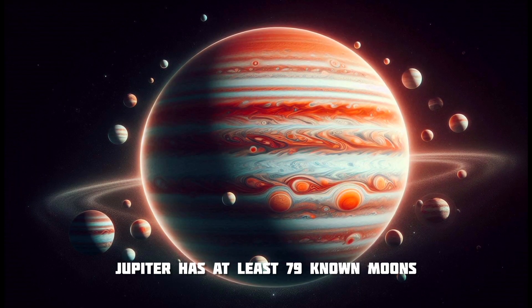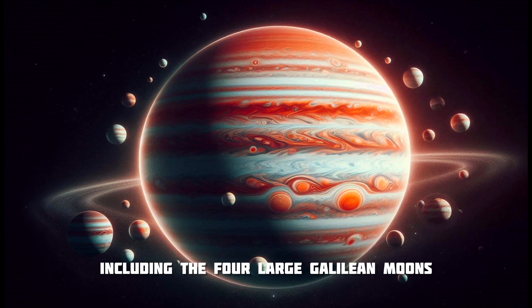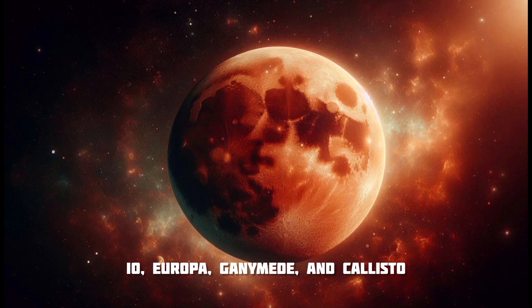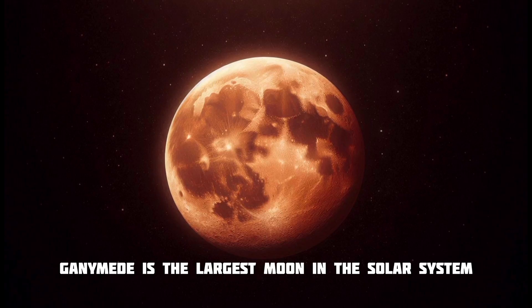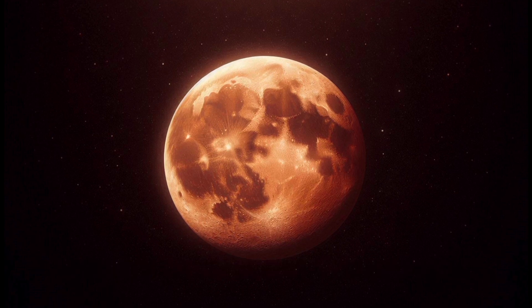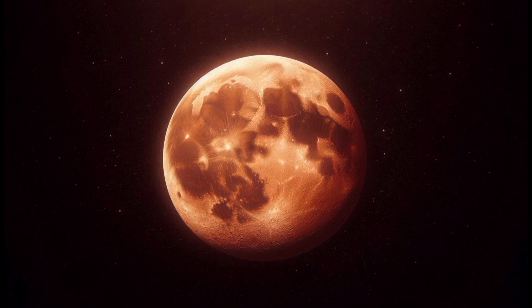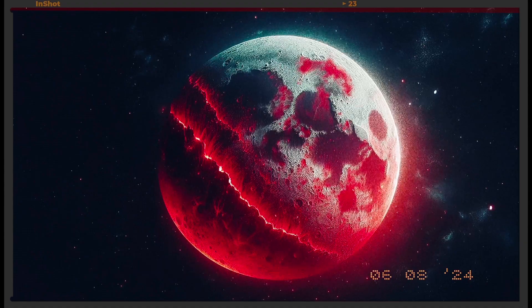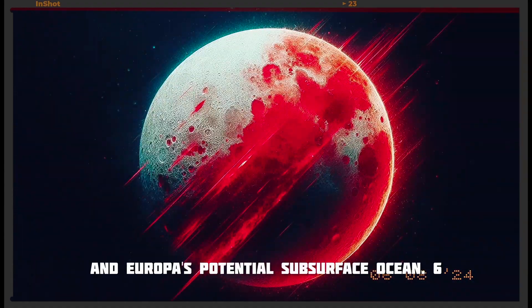Jupiter has at least 79 known moons, including the four large Galilean moons: Io, Europa, Ganymede, and Callisto. Ganymede is the largest moon in the solar system, even bigger than Mercury. Each moon has unique features, such as Io's volcanic activity and Europa's potential subsurface ocean.